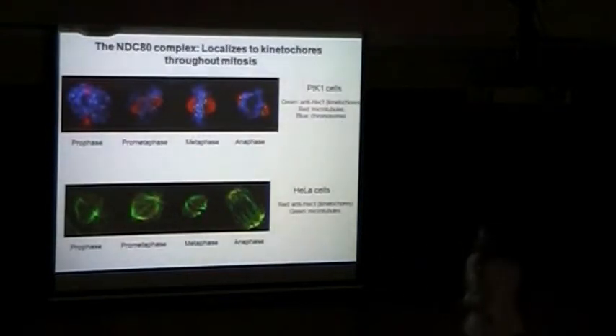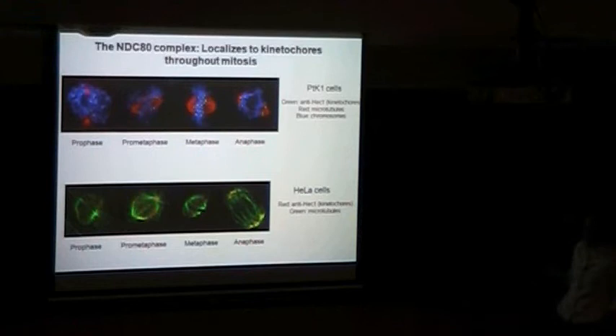The first criterion was that the complex localizes to kinetochores. Using immunofluorescence with antibodies specific to our proteins of interest, we can show in various cell types that the proteins of the NDC-80 complex do in fact localize to kinetochores. Here in blue we have chromosomes stained with DAPI, in red we have microtubules stained with an anti-tubulin antibody, and in green we have the kinetochores marked with an anti-HEC1 antibody — clearly showing this paired dot formation at kinetochores throughout all stages of mitosis. We can replicate this in many different cell types, including HeLa cells, which are human cervical cancer cells that grow very well in culture.